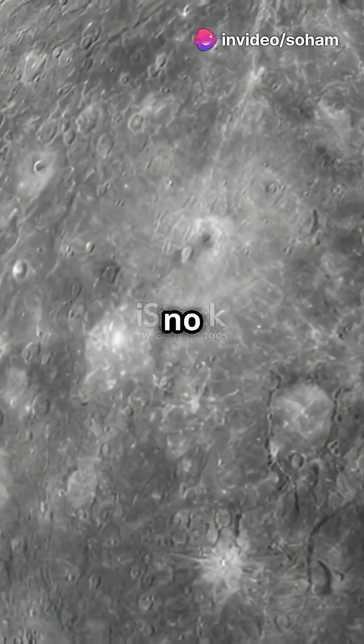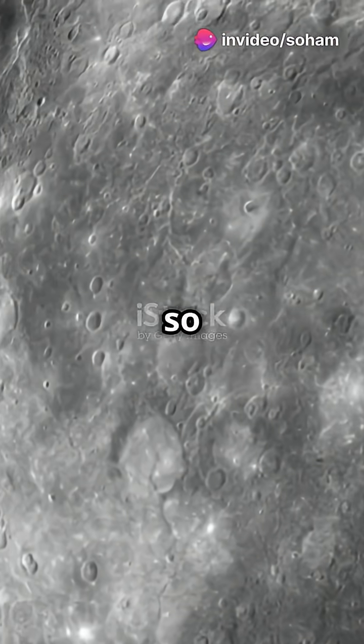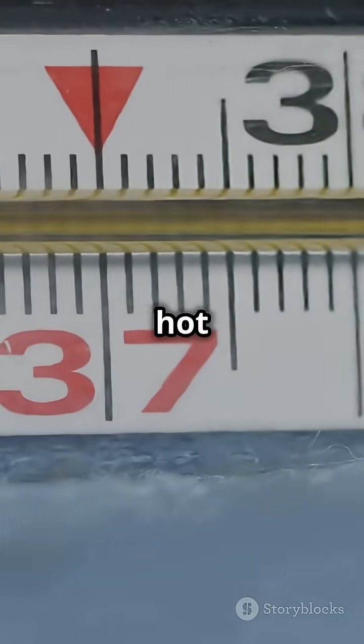Mercury has no atmosphere to trap heat, so temperatures swing from blazing hot to freezing cold.